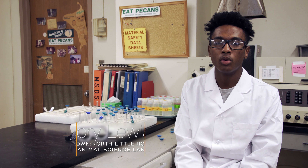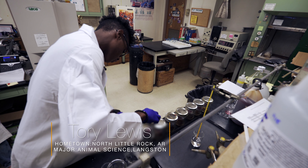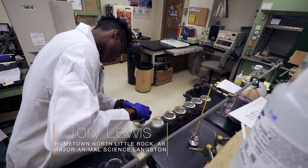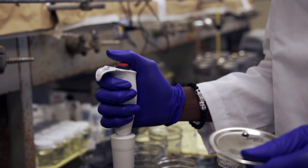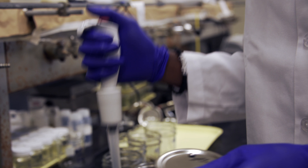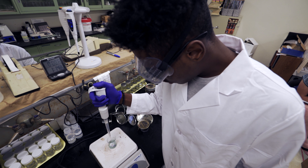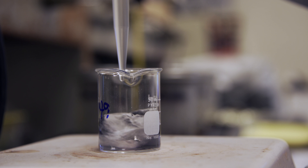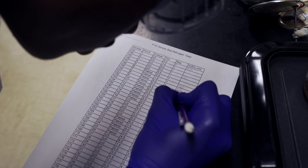I'm Torrey Lewis. I'm from North Little Rock, Arkansas. I go to Lincoln University and I'll be a sophomore next fall. I'm doing nitrogen fertilizer analysis on Bermuda grass — basically we're trying to figure out a fertility plan and the outcome of the project. I want to take away a lot of research information and learn how to conduct research the correct way and how to set up research — everything that has to do with research, basically.